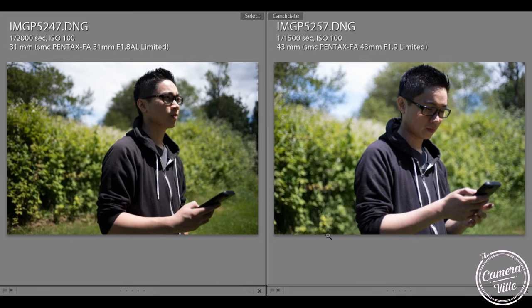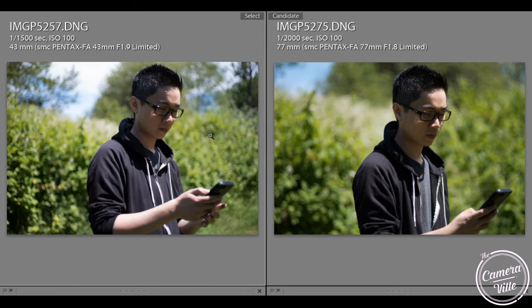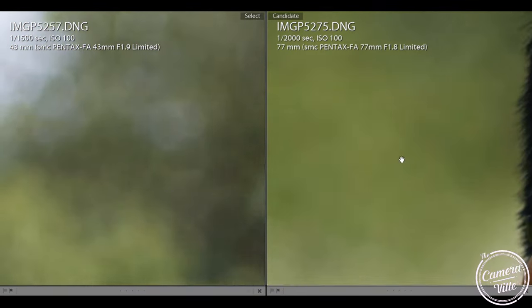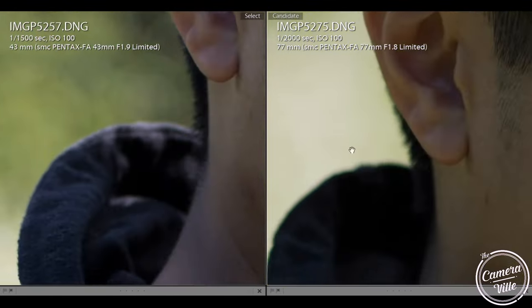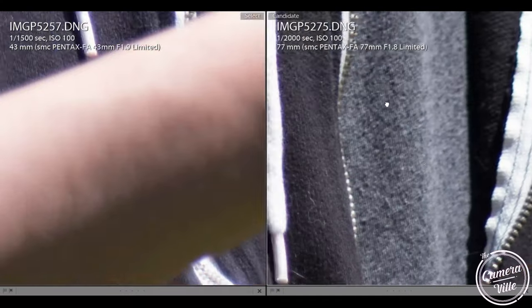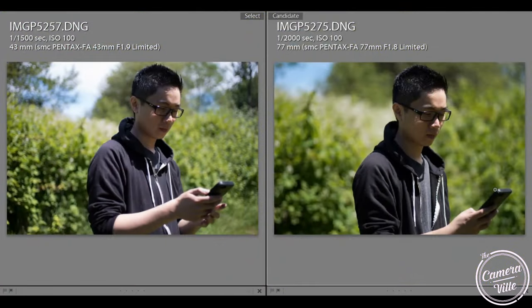Looking at the 43 versus the 77, we can definitely see a real big difference with the quality. The bokeh on the 77 at f/1.8 is really, really smooth. This still will have purple fringing, of course — you'll see it on my skin a bit. If you are doing strictly portrait photography and you want that bokeh, definitely get the 77. It has a nicer bokeh. If you want a bit more background in your image, the 43 is nice as well. But if you really want to go extremely wide, the 31 is probably your best bet.